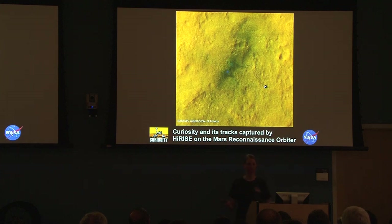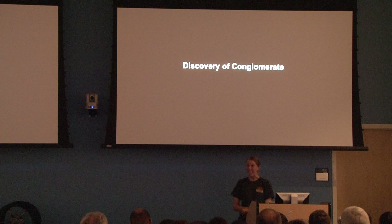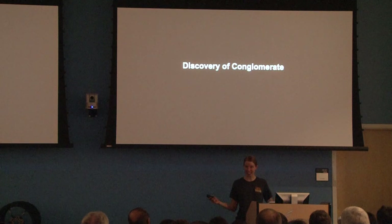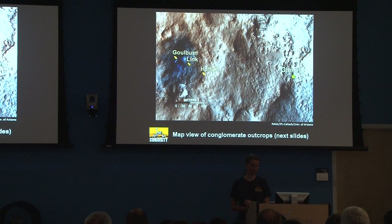As we're driving, HiRISE — on the Mars Reconnaissance Orbiter — is still taking pictures of where we are and where we're going. We actually use HiRISE images to figure out where to go next and what we want to see. We've been extensively checking in on our position based on those HiRISE images. And many of you may have heard — we saw a conglomerate in the landing site area.